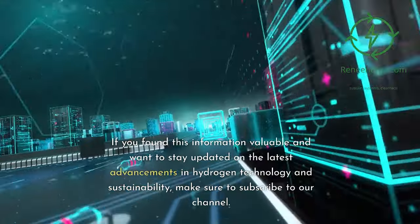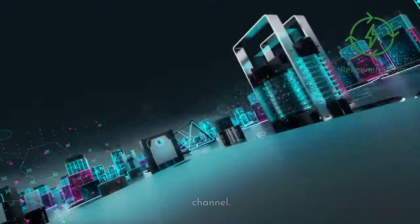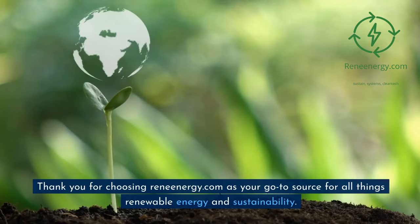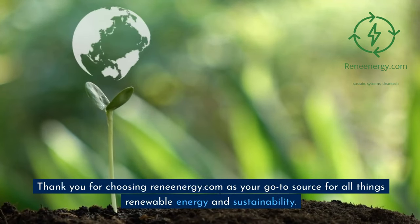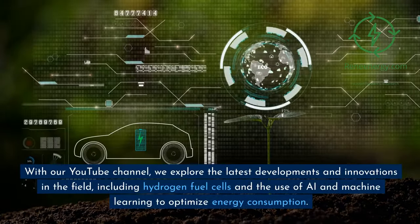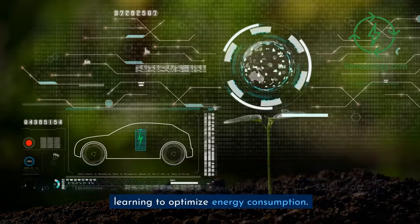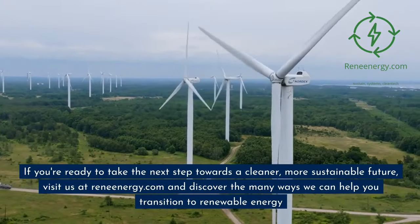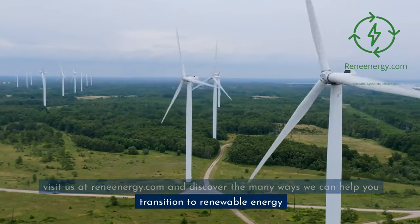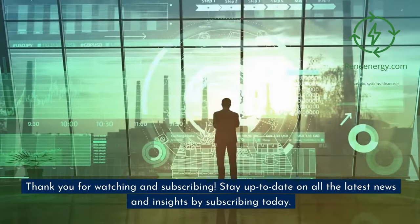If you found this information valuable and want to stay updated on the latest advancements in hydrogen technology and sustainability, make sure to subscribe to our channel. Your support helps us continue to bring you cutting-edge content. Thank you for choosing ReneEnergy.com as your go-to source for all things renewable energy and sustainability. With our YouTube channel, we explore the latest developments and innovations in the field, including hydrogen fuel cells and the use of AI and machine learning to optimize energy consumption. If you're ready to take the next step towards a cleaner, more sustainable future, visit us at ReneEnergy.com. Thank you for watching and subscribing — stay up to date on all the latest news and insights by subscribing today.